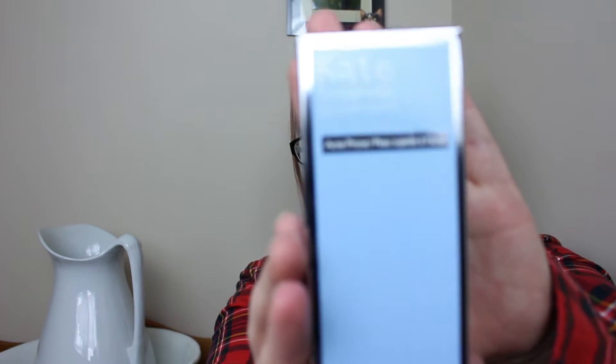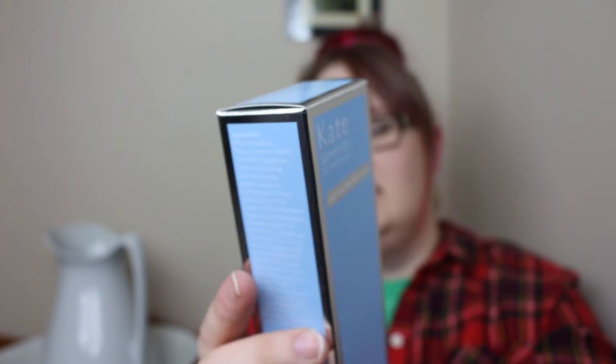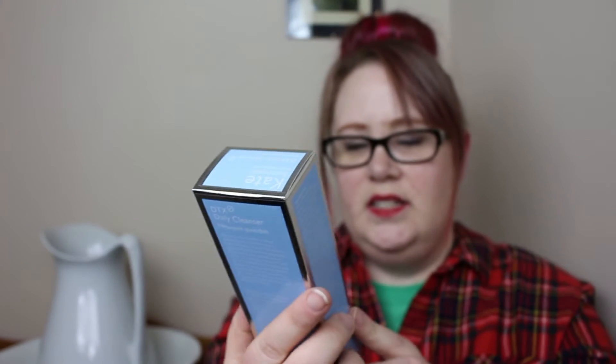I think I may have talked about this before — I actually ordered some Kate Somerville acne prone cleanser. I've been having a bit of a problem with my acne. I've used the Kate Somerville products before; I think I actually ordered it and opened it in one of the unboxings, the very first one I think. So that is something that I ordered.